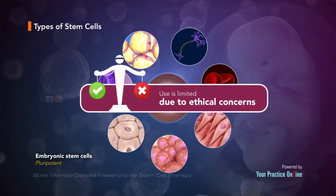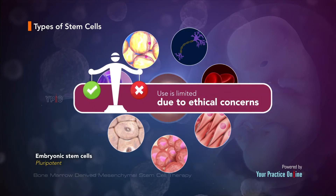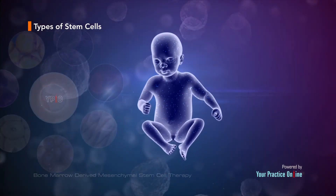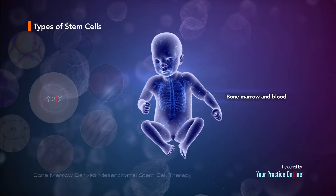Their use in regenerative medicine is, however, limited due to ethical concerns. As the embryo develops and forms a baby, stem cells are distributed throughout the body, where they reside in specific areas of each tissue.